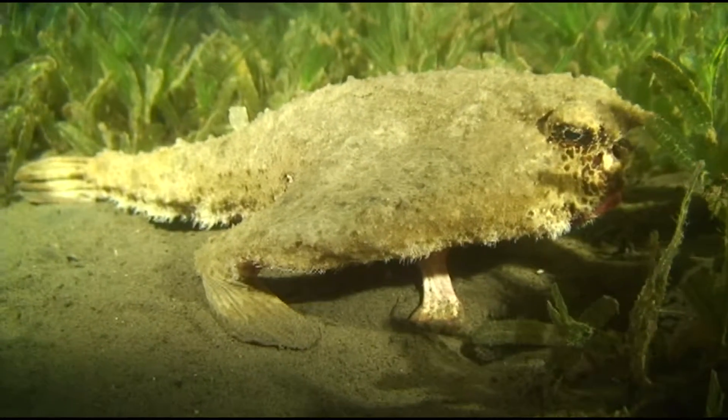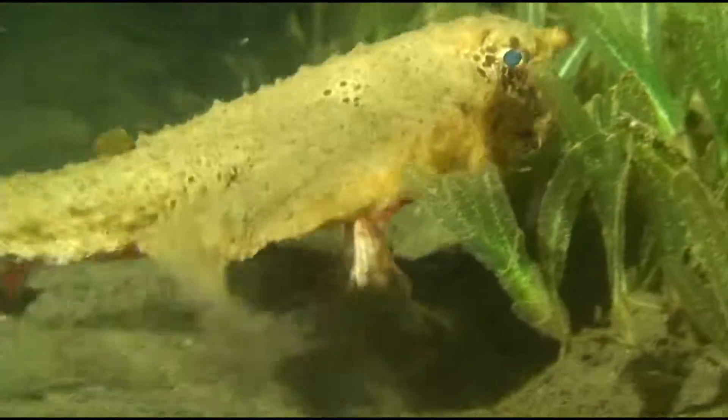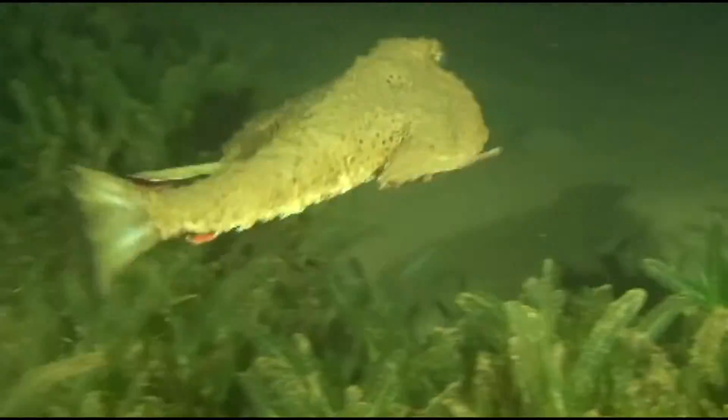They can be very patient, but when they decide they've had enough of a filmmaker's attention like me, they may decide to use their fins to swim away to a safer location.